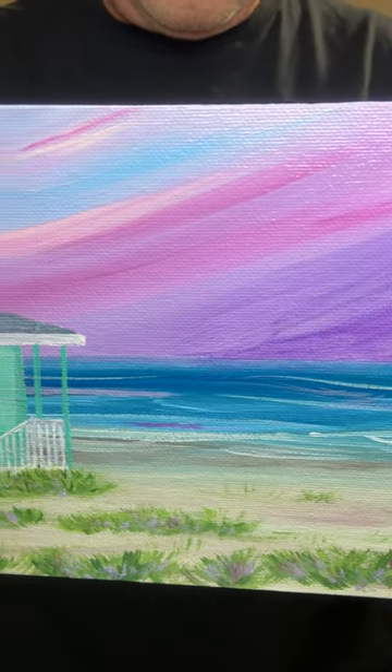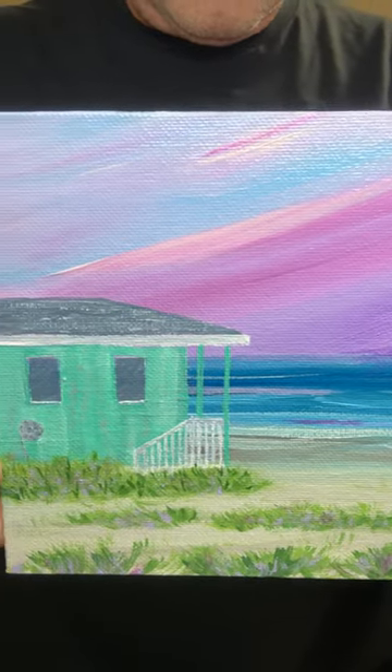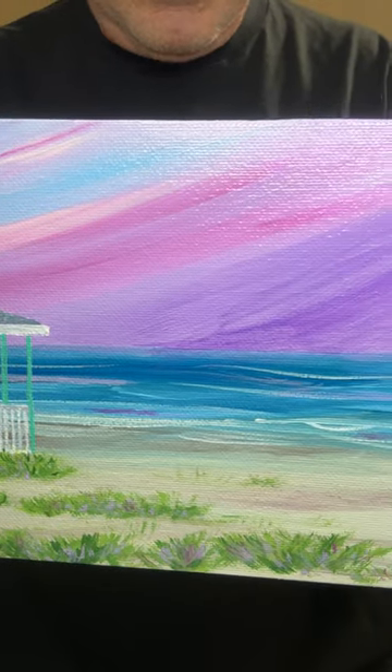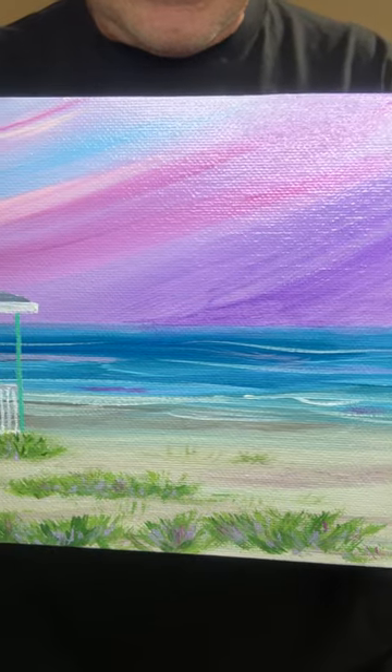As you can see, it's got the ice cream shop here with a nice porch. Look at the colors of the sky, the waves on the ocean, and the seagrass in the sand. Here's a nice close-up of this painting showing the beautiful colors in the sky, the ocean, and the seagrass in the sand.